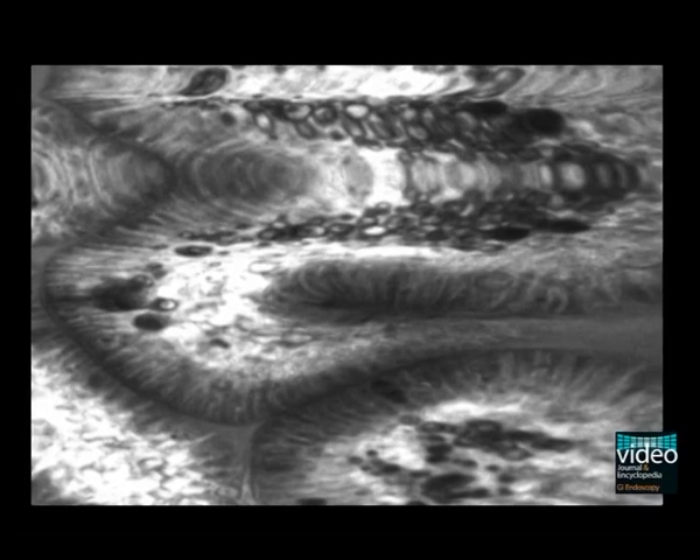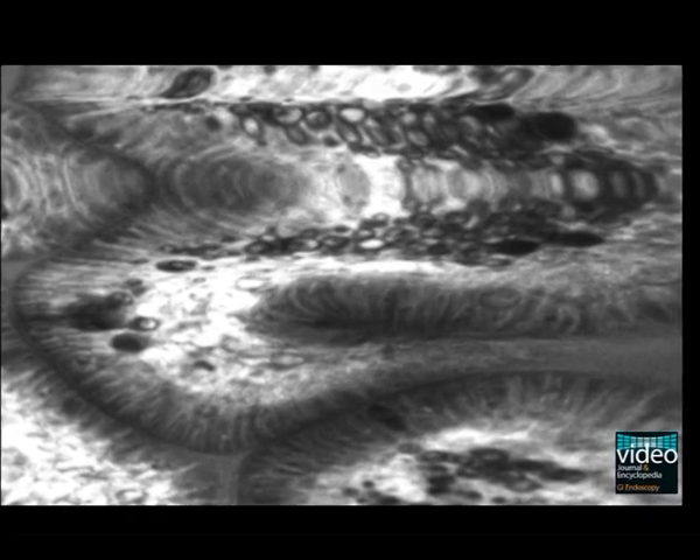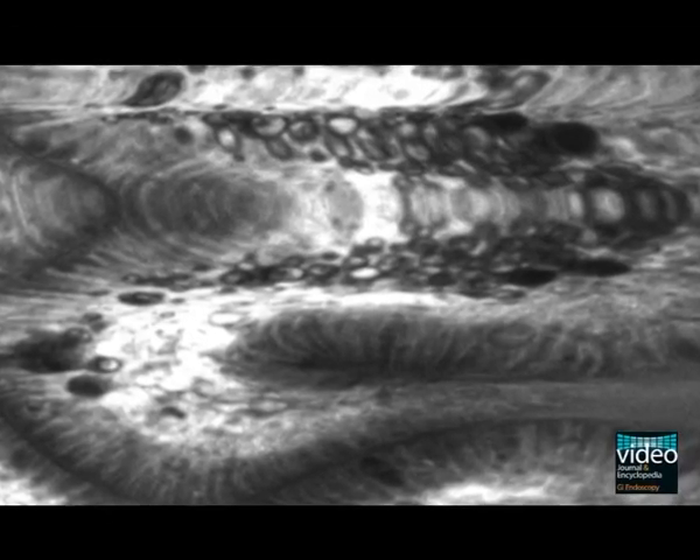In vivo histology now clearly demarcates morphological changes of the mucosa such as vessel and lymphatic calibre and anatomy of the individual mucosal cells. Notable, endomicroscopy reveals engorged but non-distorted vascular and lymphatic vessels and massive macrophage infiltration within the lamina propria.